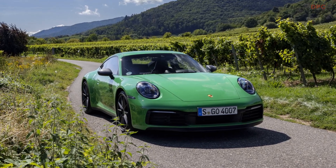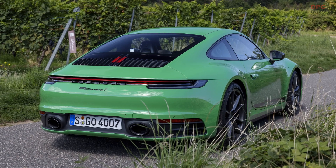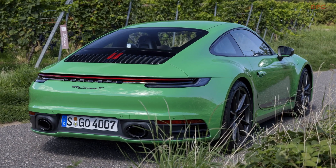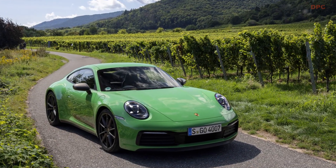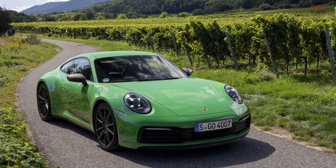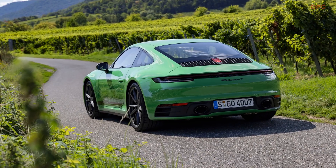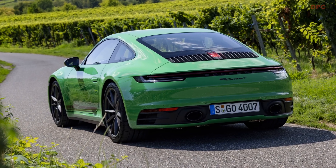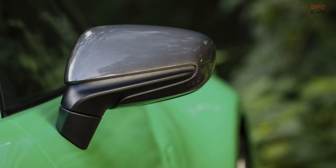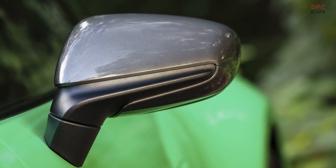The T in the model designation stood for touring and traces its history back to the homologation of the 911 T as a touring car in 1968. This first 911 T was offered until 1973. Six years ago, Porsche revived the purist 911 variant with the 991 generation 911 Carrera T, followed by T variants of other model lines and in 2023 by the 992 generation 911 as the Carrera T.